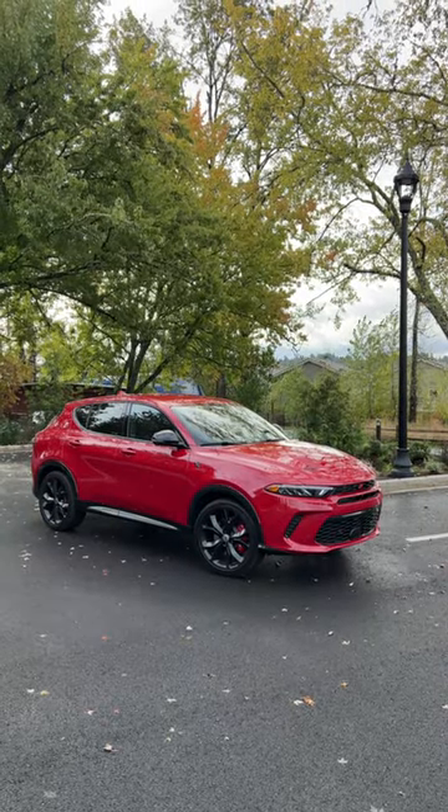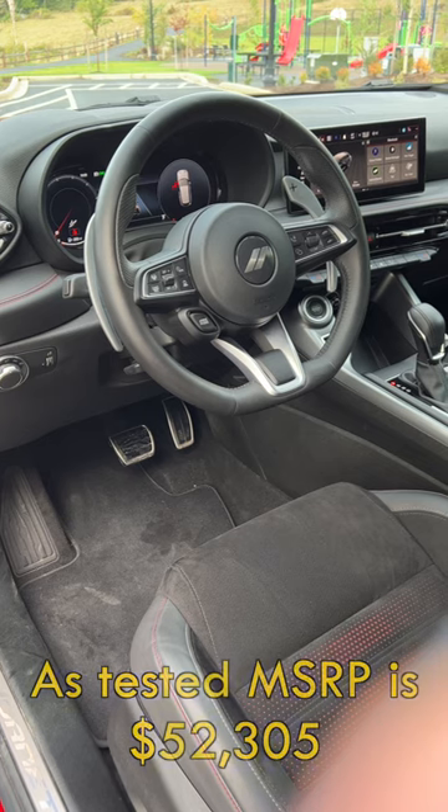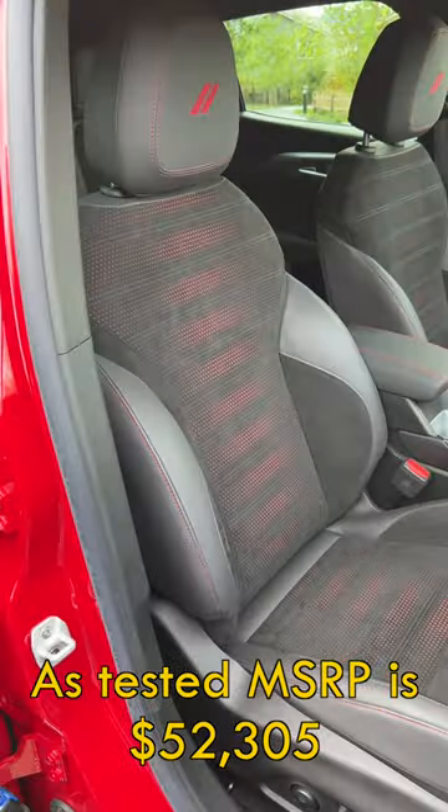Here's how I would sum up the Dodge Hornet RT plug-in hybrid: if you want to look good, have fun driving, and slash your gasoline costs, this is the vehicle for you.